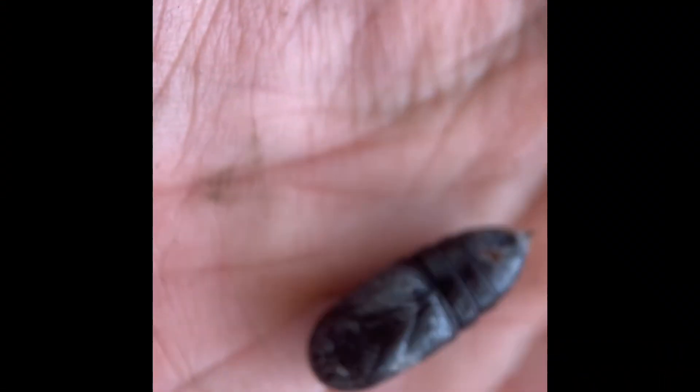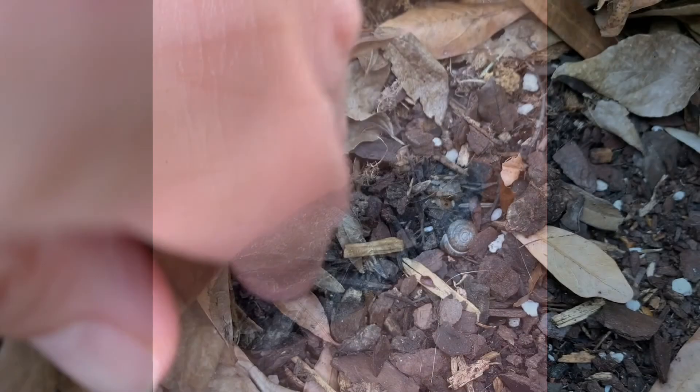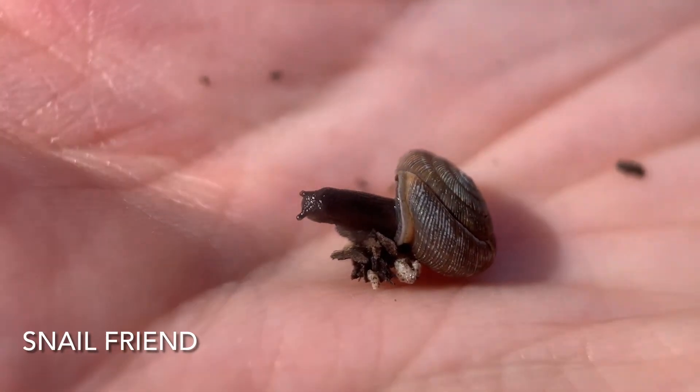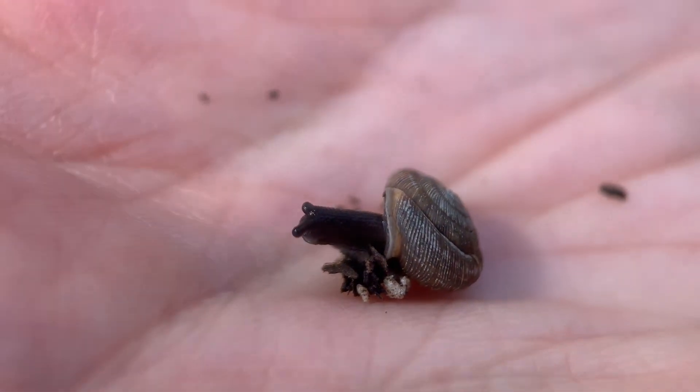It looks like it could be some sort of moth pupa.